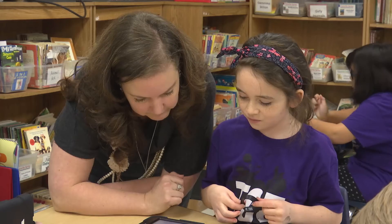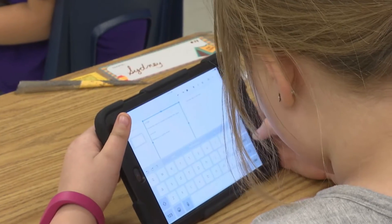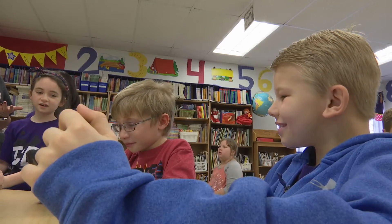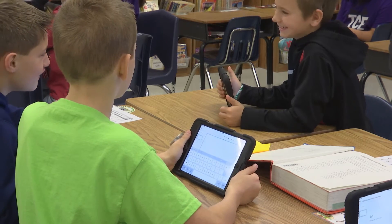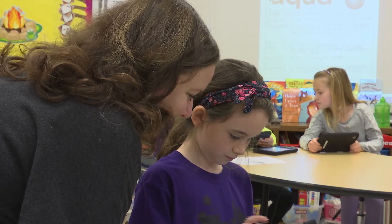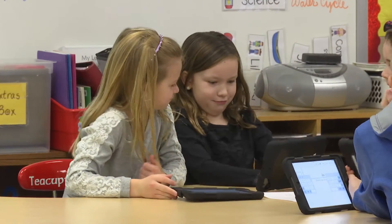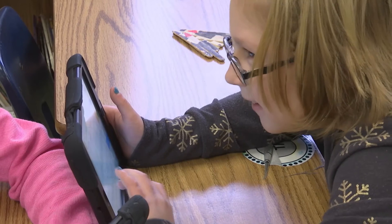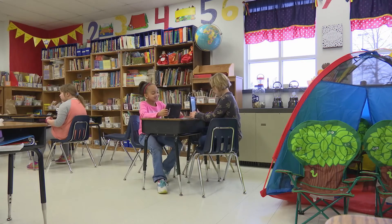Technology in the classroom offers a wide range of benefits. Teachers can more easily assess students' progress on projects, and students can have instant access to a variety of interactive learning tools. Replacing a trip to the computer lab with an iPad offers students a personal approach to learning. They grew up with technology — it's part of their life, and it's going to be part of what they do in the future. I really do believe we're going through a technological revolution, and it's important that a school district have the resources to stay ahead of that revolution.